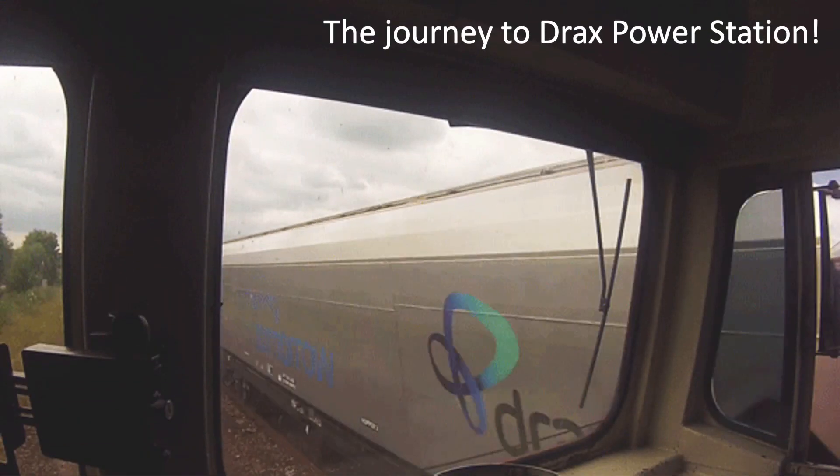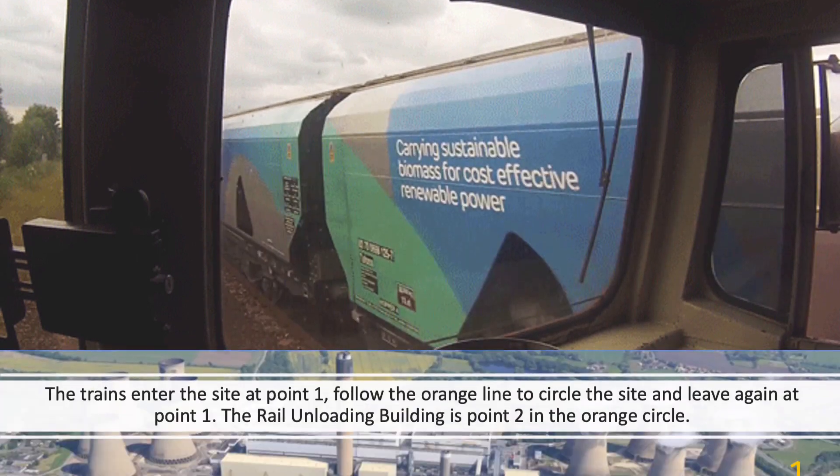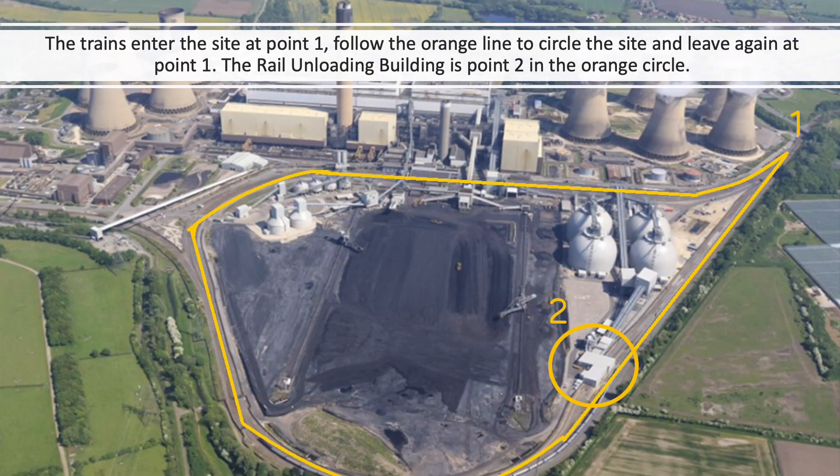Once the train is fully loaded, it starts its journey towards Drax Power Station. This overview picture of the site shows where the train tracks are — it is one large circuit in total, with the trains arriving at point one, running along the straight line towards point two, which is what we call the rail unloading building. After unloading the fuel, it follows the big loop around the site and then leaves again at point one.